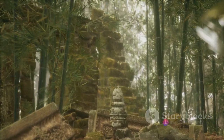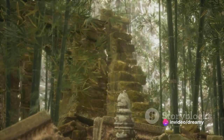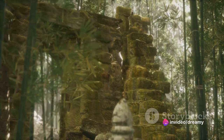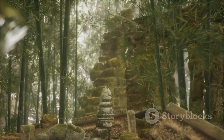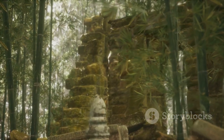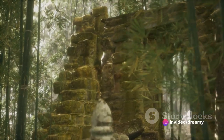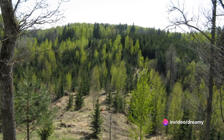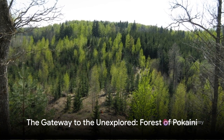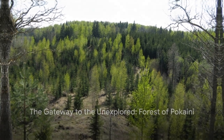And then there's the mystical energy. Visitors often speak of feeling a strange sense of calm, a gentle hum of power that seems to resonate from the very earth. Some even claim to have witnessed inexplicable phenomena, from sudden temperature drops to objects moving on their own. So if you're an adventurer with a love for the unknown, the forest of Pokaiņi is your gateway to the unexplored.